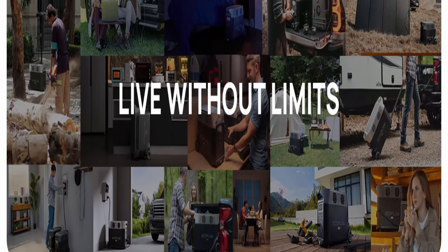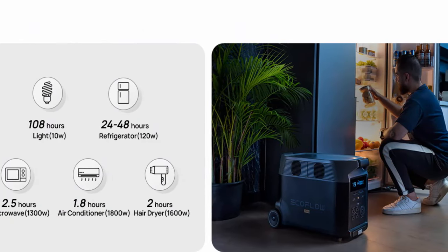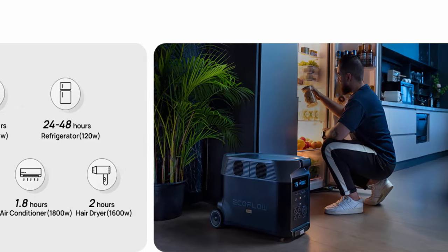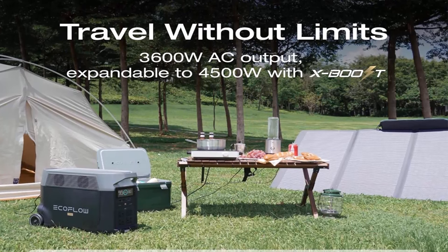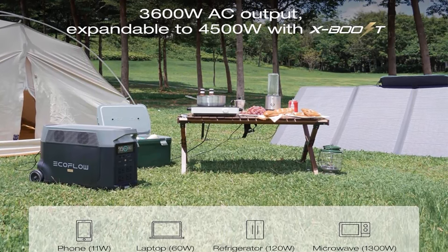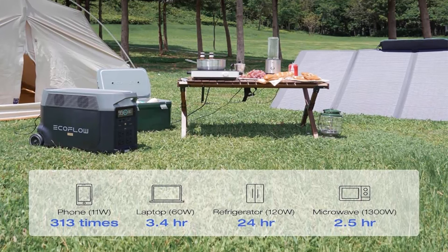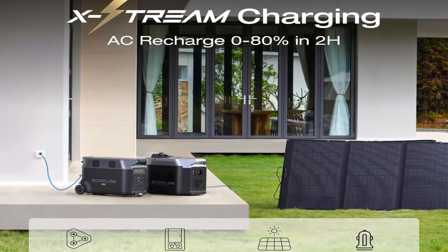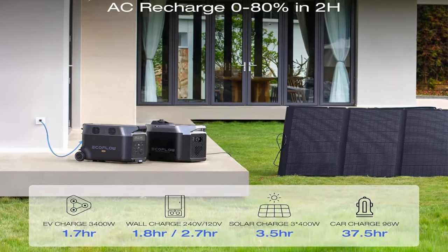Featuring a 3,600Wh LFP battery, Delta Pro provides strong electrical storage for home battery backup and outdoor camping. With Delta Pro extra batteries or smart generators, capacity can expand from 3.6 kWh up to 25 kWh. Maximum output flexibility: a single Delta Pro unit packs a 3,600W AC output, and with X-Boost technology can power domestic appliances up to 4,500W.